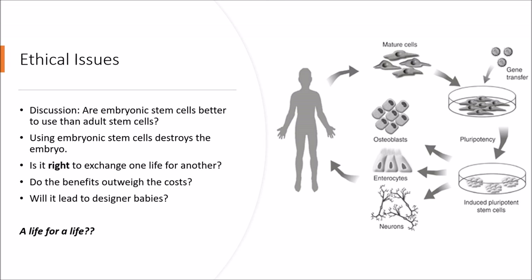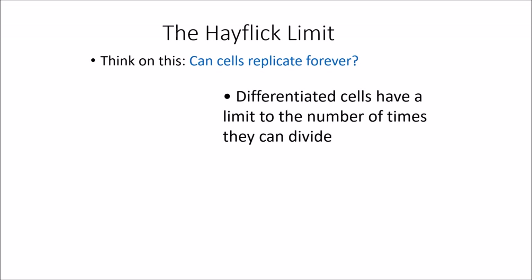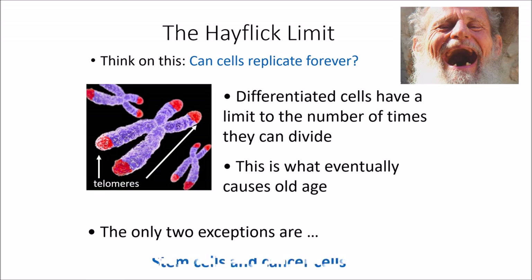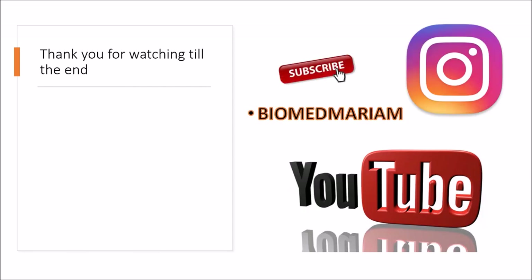Thank you for watching this video until the end. Please subscribe to this channel and give it a thumbs up. Thank you for watching.